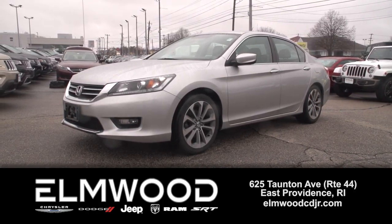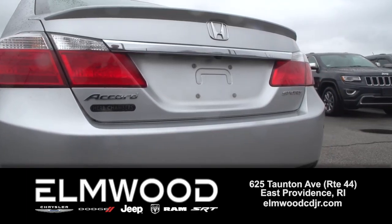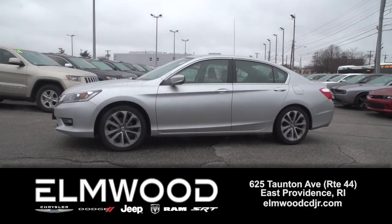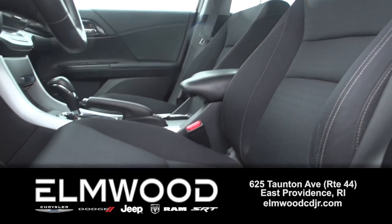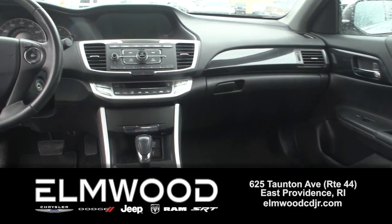Here's a vehicle that holds its value and they get scooped up pretty fast if they're in great shape like this one. It's a 2014 Honda Accord, Sport trim. Year in year out, the Accord is regarded as one of the safest, most reliable sedans out there, and the cost of ownership is so low. And this one is in great shape.